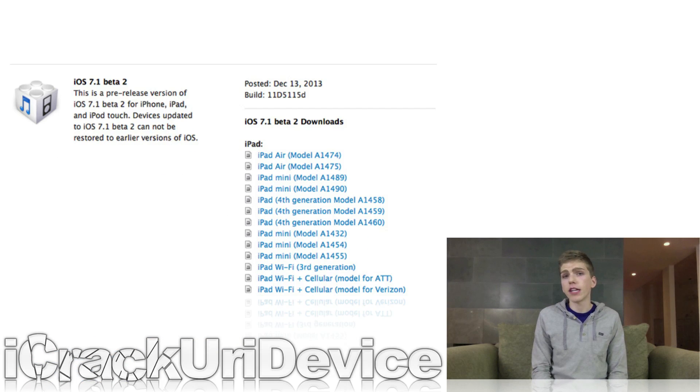To start off, yesterday, Friday, December 13th, 2013, following the release of the first beta iteration of iOS 7.1 over three weeks ago, Apple seeded 7.1 beta 2 for registered iOS developers.